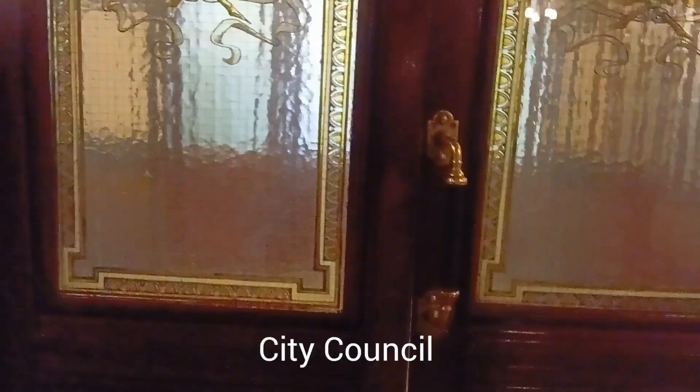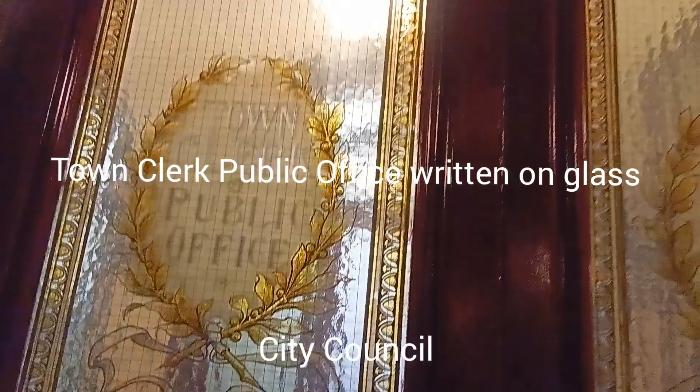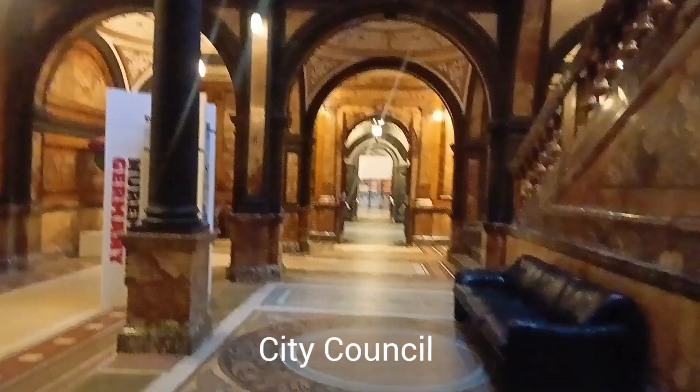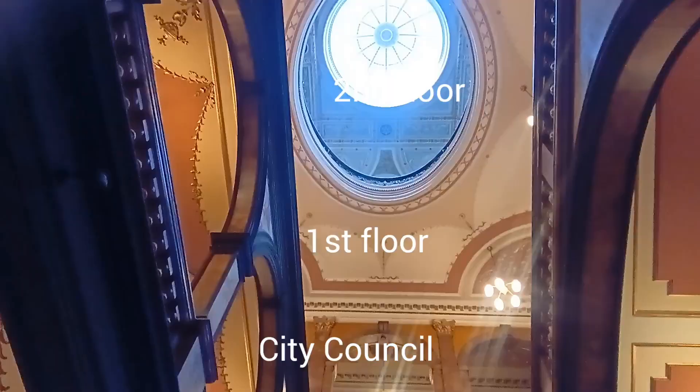Beautiful. Reception. This glass door - it's written on it: town clock, public office. Beautiful pattern. Arch. Door. We're only allowed to look in the ground floor. Beautiful. That's toward the reception. Ground floor, first floor, second floor, then ceiling. Dome over there - better, but you can't see the glass. Looks like a picture.